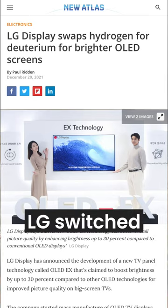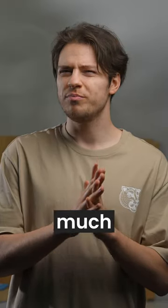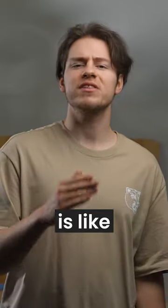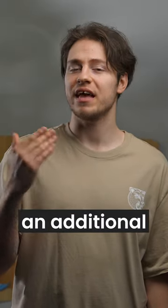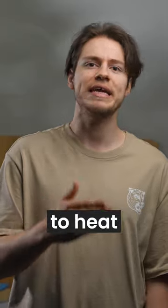Starting in 2021, LG switched from hydrogen to using deuterium. Without getting into too much technical detail, deuterium is like powered-up hydrogen since it has an additional electron, resulting in increased stability and high resistance to heat and current.